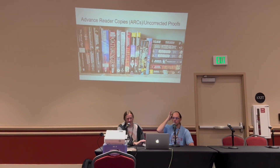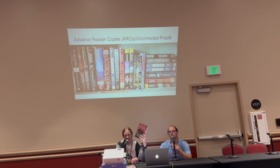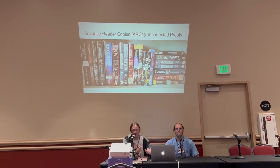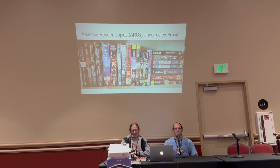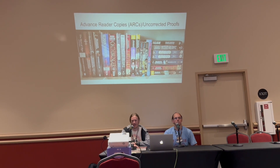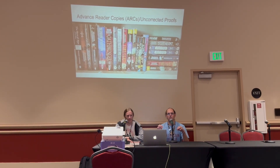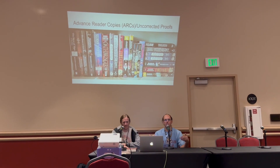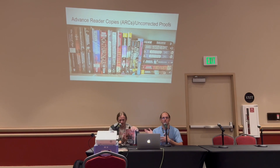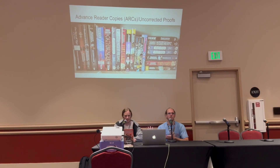One of the most sought-after items in Sanderson collecting is advanced reader copies or uncorrected proofs. They look similar to a trade paperback — soft bound — but will always say something like 'uncorrected proof, not for sale.' These are usually intended as review copies sent to media to read in advance and give feedback. That 'not for sale' label basically applies until the book is released. After release, collectors are buying a hardcover anyway, so they're not losing any sales. You will often see these pop up on eBay and other sites — that's where collectors often find them.